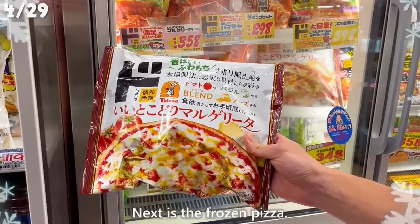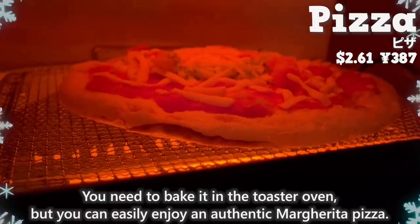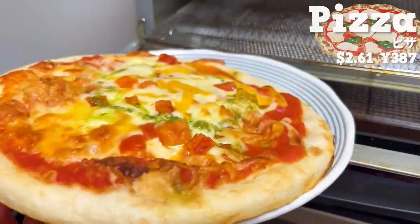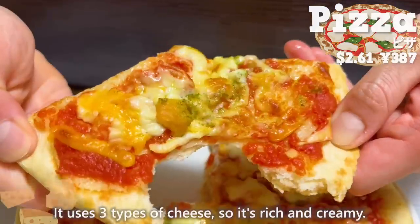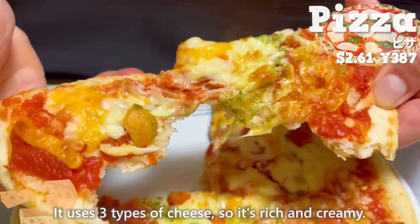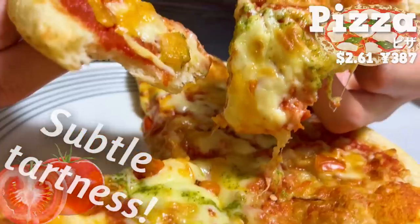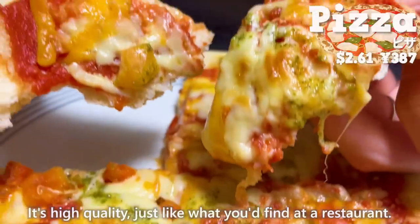Next is the frozen pizza. You need to bake it in the toaster oven, but you can easily enjoy an authentic margarita pizza. It has a refreshing aroma of basil and uses three types of cheese, so it's rich and creamy. The subtle tartness of the tomatoes has a nice accent — it's high quality, just like what you'd find at a restaurant.